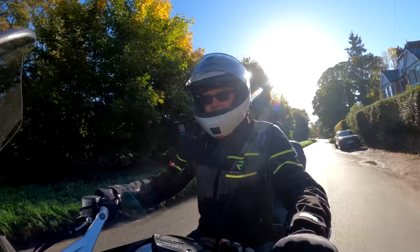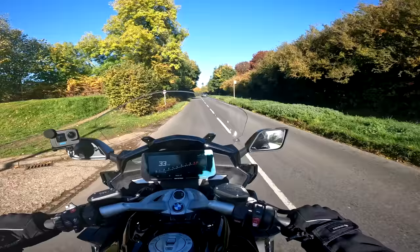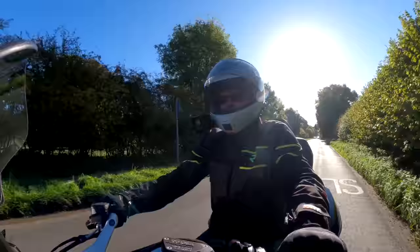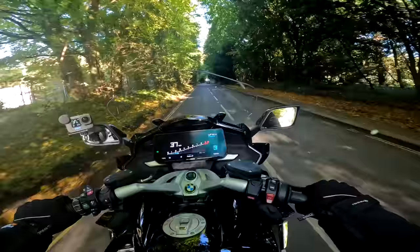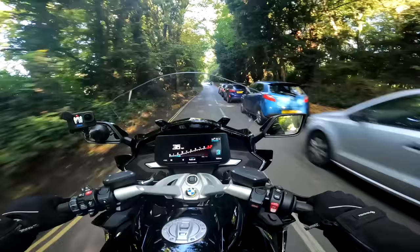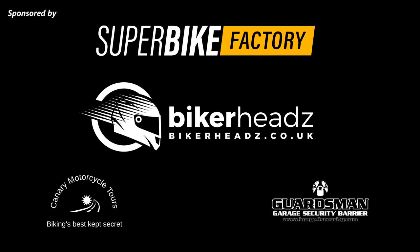Hey kids, it's Mr. Fly here. Hope you're well and welcome to a beautiful sunny autumnal day here in Great Missenden. It's a great day to be out on a motorcycle, and it's particularly a great day to be out on this motorcycle because this is an incredible machine that I'm riding today. Today I'm riding the BMW K1600 GTL.